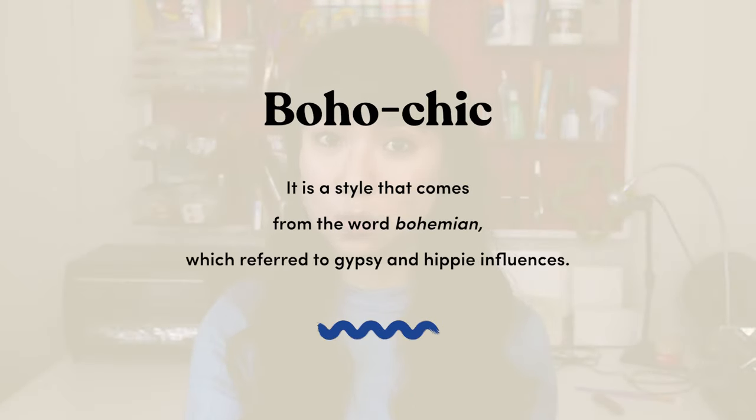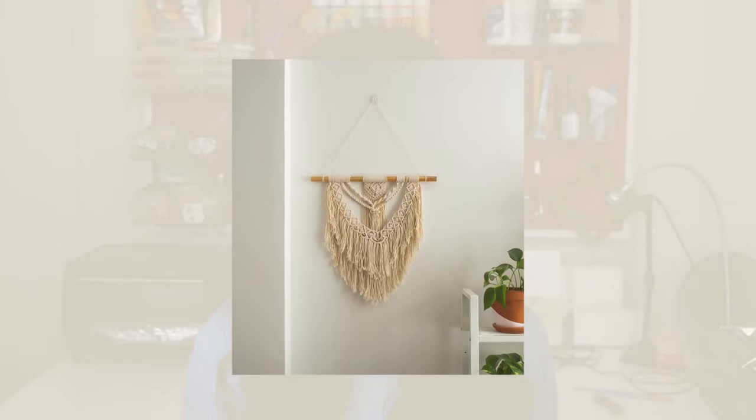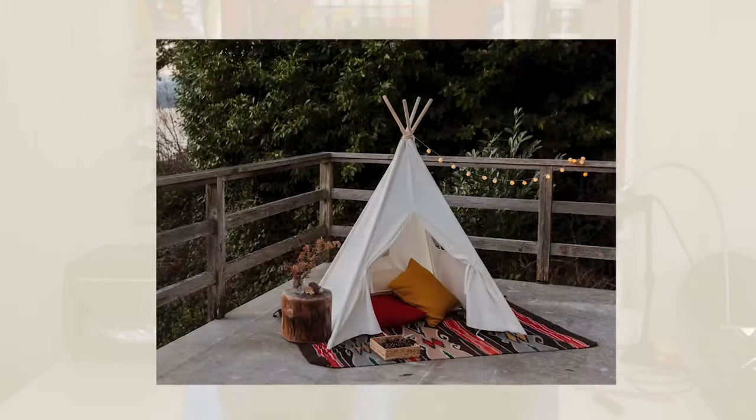Number one: boho chic style interior design and decor. Boho chic is a style that comes from the word bohemian, which referred to gypsy and hippie influences. With time, the word evolved to also include artists, musicians, and writers who traveled and lived a humble nomadic lifestyle. Boho chic can be described as a combination of different colors, patterns, and textures that give off a relaxed, easygoing vibe. Boho chic decor is really popping right now — a few ideas include decorative macrame wall decorations, rugs, and even chairs.